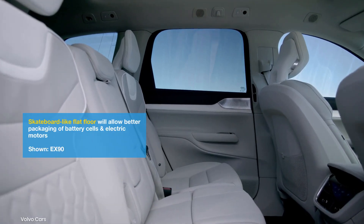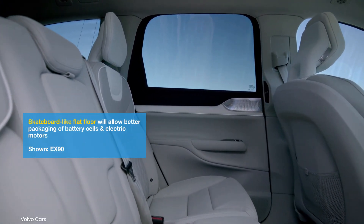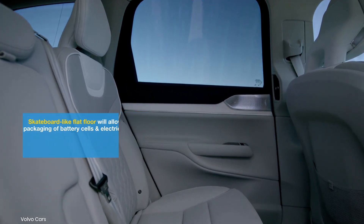It should have adequate space for 4-5 adults, 25-30 cubic feet of cargo space, and a frunk that accommodates the charging cable and a gym bag.